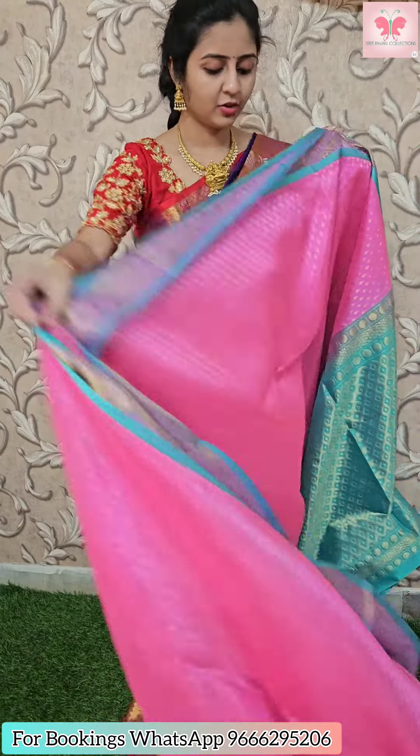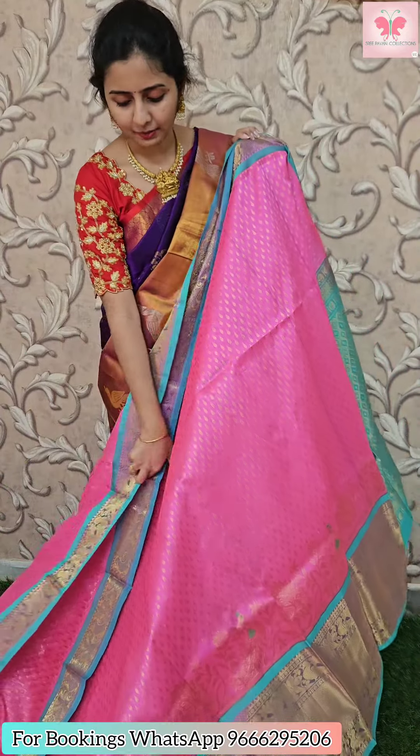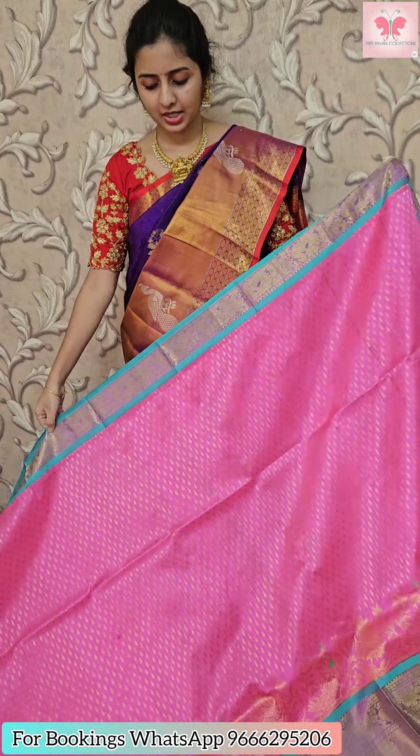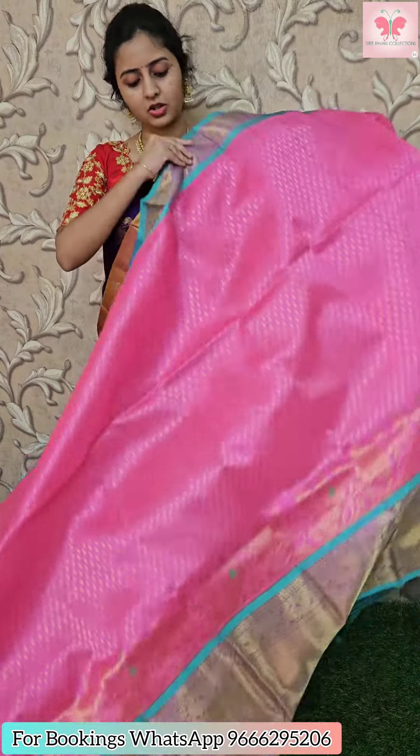First one — I am going to show you a baby pink. Baby pink with sea green. It is a very beautiful combination. On the other side, it is a skinny border. The other side is a drop booty size.